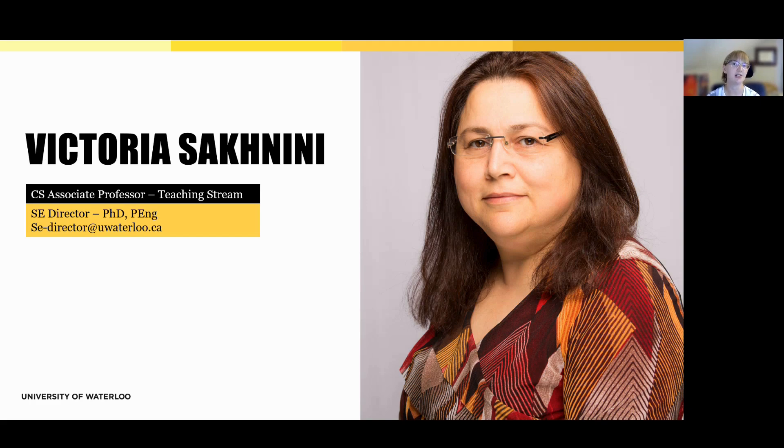Dr. Sicdini is a teaching stream associate professor in the School of Computer Science, and she works closely with both students and faculty to support the academic success and growth of the SE program. She's a key part of the community and an excellent resource for both current and prospective students. If you have any questions about our software engineering program, I encourage you to reach out to her at se-director@uwaterloo.ca.